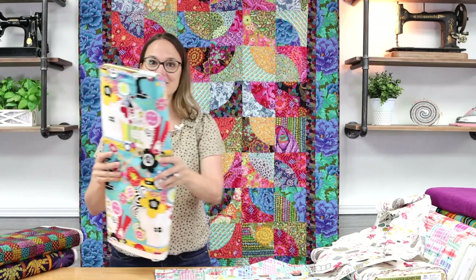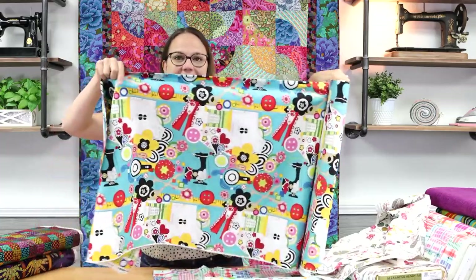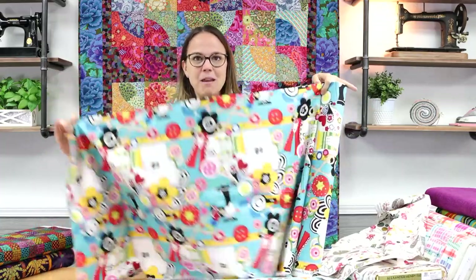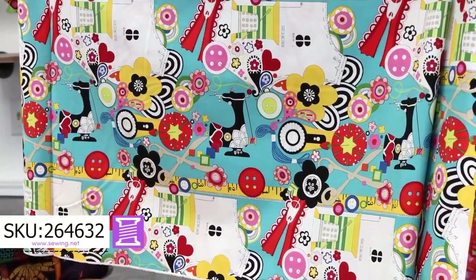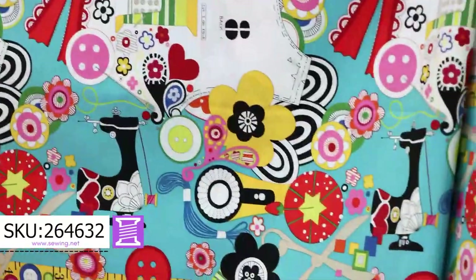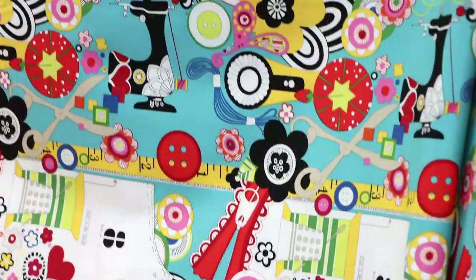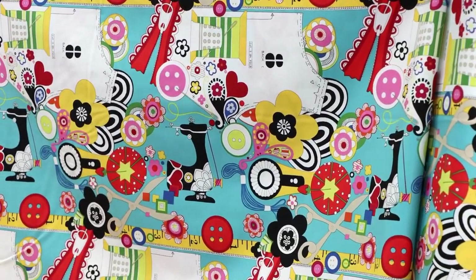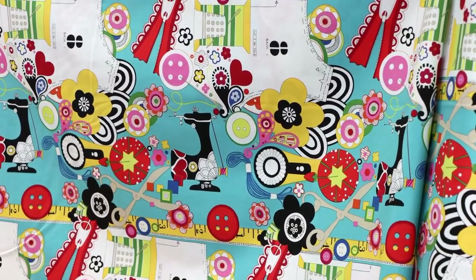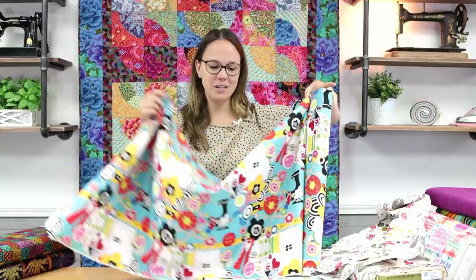Going off the sewing room theme, this one is called Sew Wow. You may recognize this print because we sell sewing room chairs where the cushions are covered with this fabric. You can check those chairs out on our website or in our store. And if you want to make some sewing room curtains or anything to decorate your walls, we now have the fabric by the yard. Pretty cool.